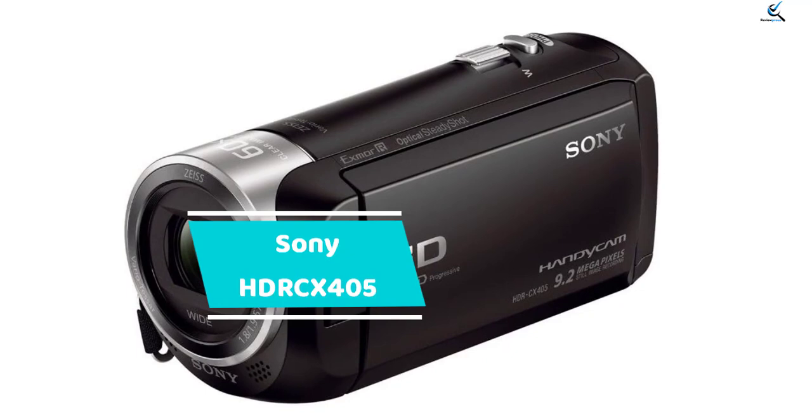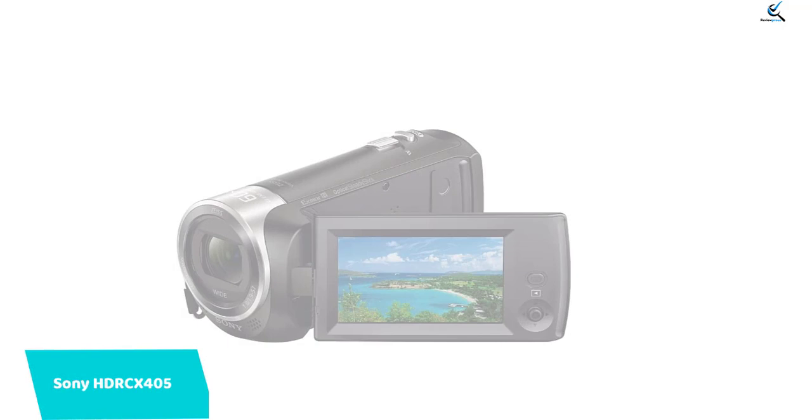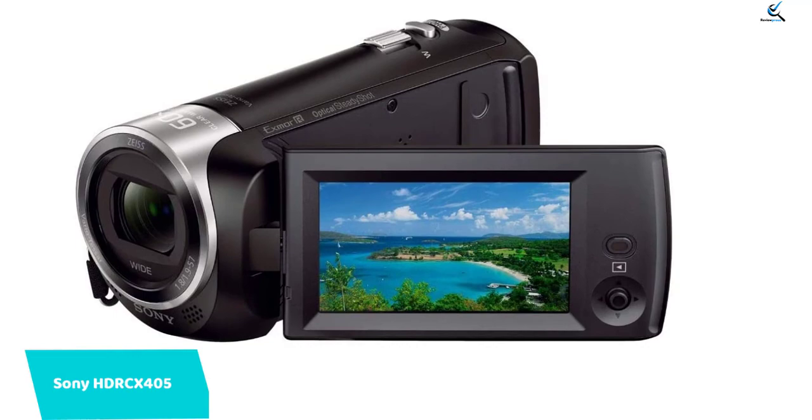Moving on at number 4, we have Sony HDRC-X405. This small camcorder is one of the best for live streaming — the Sony HDRC-X405 is a power-packed performer. It is light in weight and captures amazing footage in low light. Get close to the action with a 27x zoom, wide-angle Carl Zeiss lens, and say goodbye to shake with SteadyShot image stabilization.